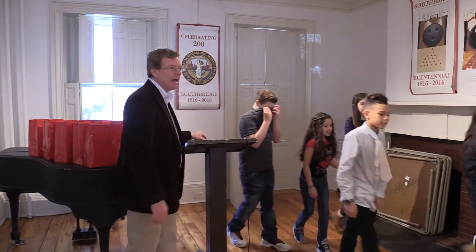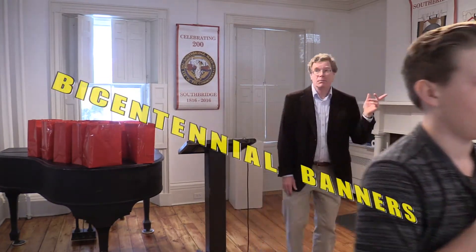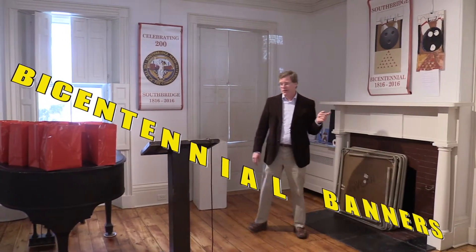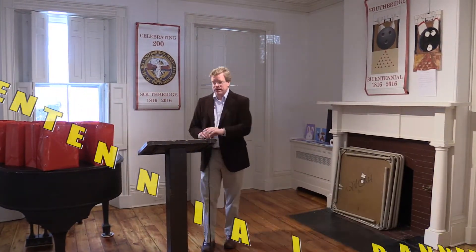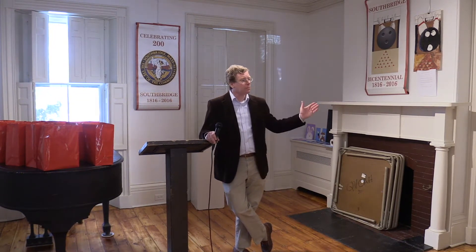I want to welcome everyone. This is the last viewing of the Bicentennial Banners in town. Some of you may have seen them all throughout last summer. They were put up last April, and they were up for the parade all through the summer, and we took them down in November.